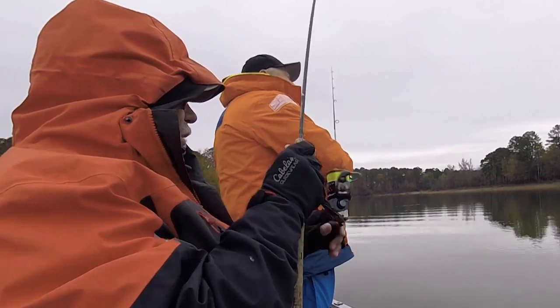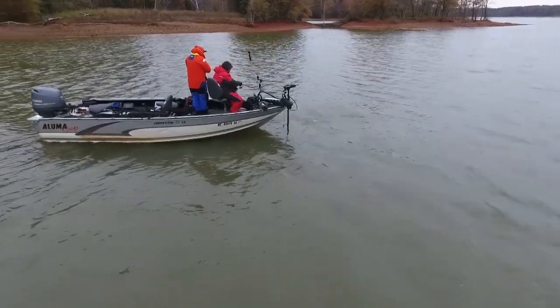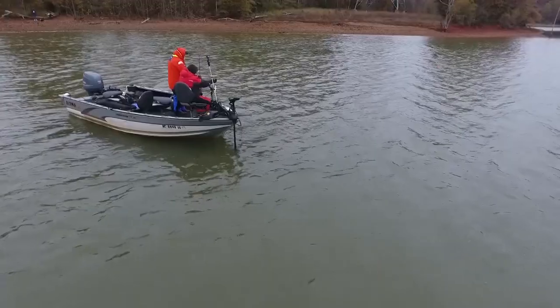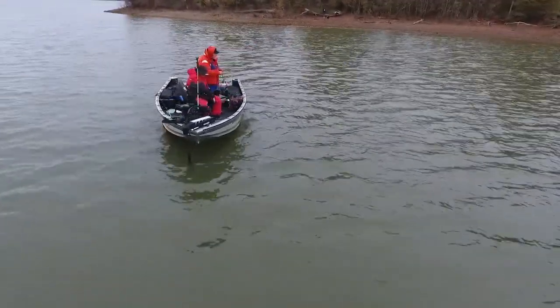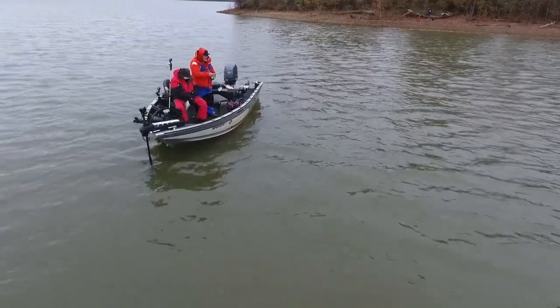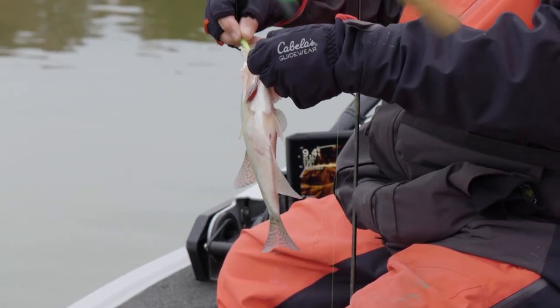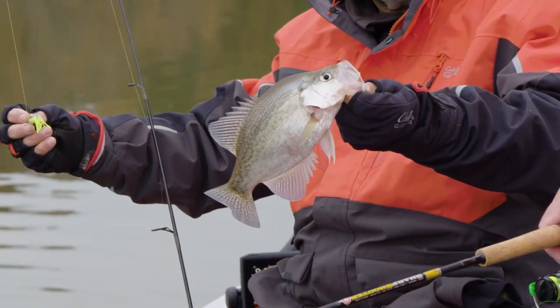First cast — oh, that's a nice fish! Little jig. First cast on brush pile number two — a Bugs Island slab. Oh yeah, this is called Bugs Island in Virginia. Is that what they call it? Yeah, it's a big controversy when the lake first got built. Stay right there — more brush pile fishing is next.